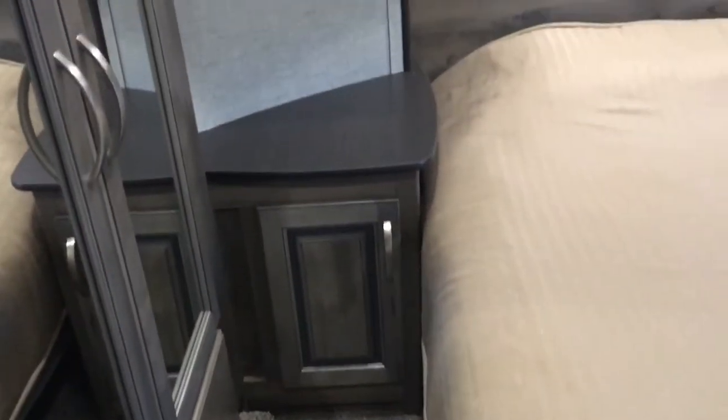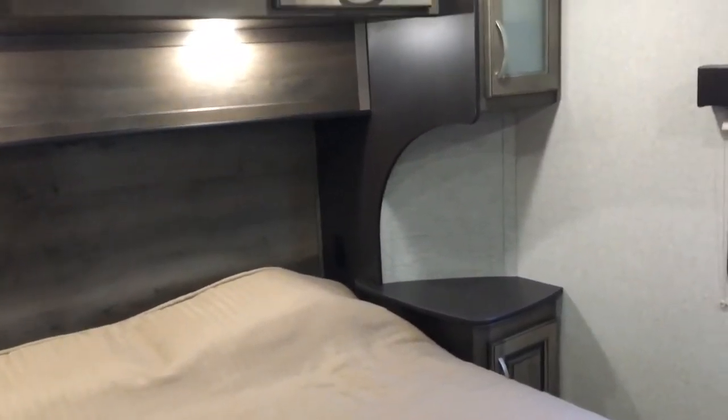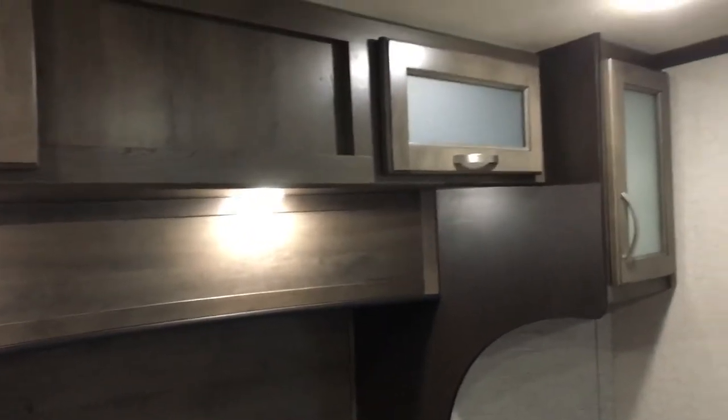Good space on both sides of the bed — one of the common complaints about RV bedrooms. Beautiful cabinetry, attractive countertop angles, and a really pretty headboard with a residential look. Great amount of storage on both sides of the bed, outlets on both sides, nightstands, individual reading lights for each person, and storage on both sides. Triton really tries to make use of every bit of space with cabinetry throughout.